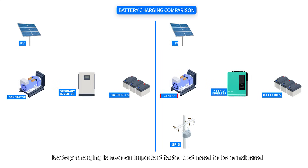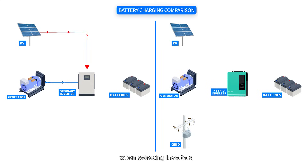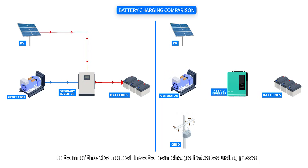Battery charging is also an important factor to consider when selecting inverters. In terms of this, the normal inverter can charge batteries using power from the solar panel or a generator, but it cannot charge batteries through the grid.